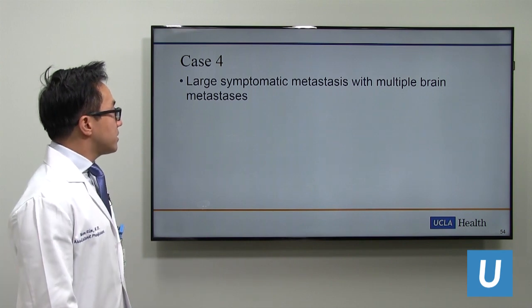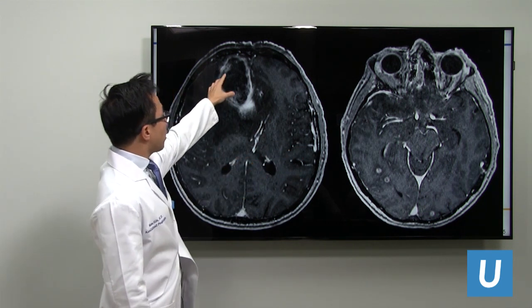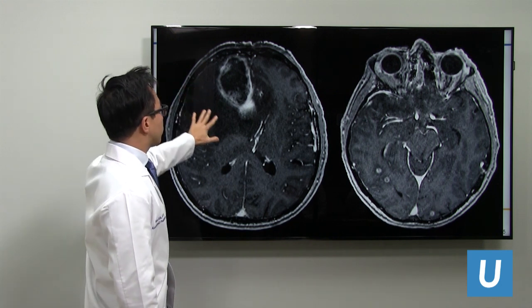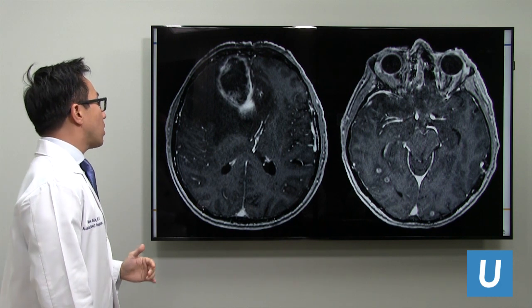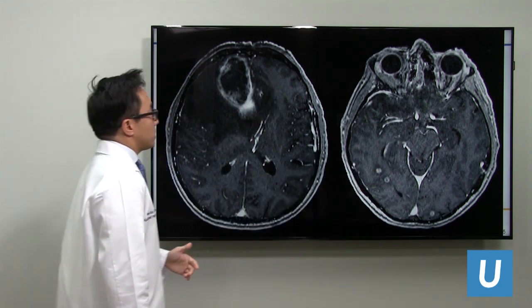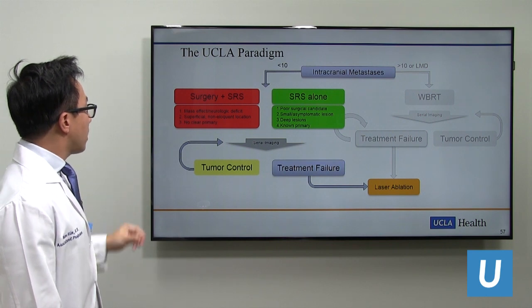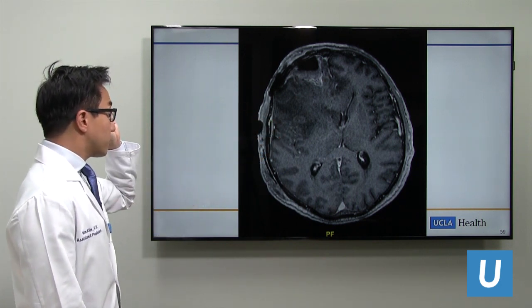Case four: a large symptomatic metastasis with multiple brain metastases. On axial contrasted MRI, there is a large six-centimeter lesion in the right frontal lobe, with significant swelling and right-to-left midline shift pushing normal brain structures over. If prolonged, this can cause strokes, herniation, or pressure on critical structures such as the midbrain, and even death. Even though there are multiple metastases, the dominant right frontal lesion required craniotomy for removal, with radiation treatment for the others. The post-operative film shows the brain already shifting back toward midline, with edema beginning to reduce.